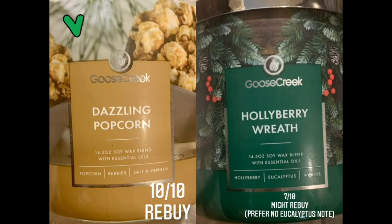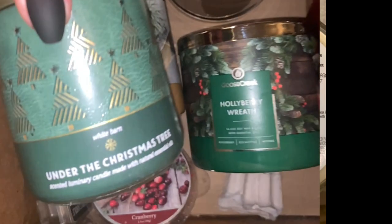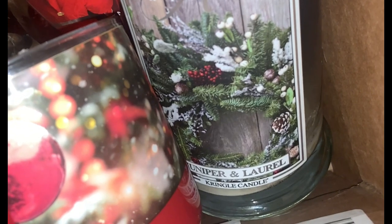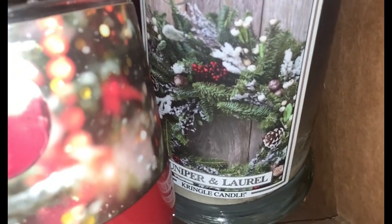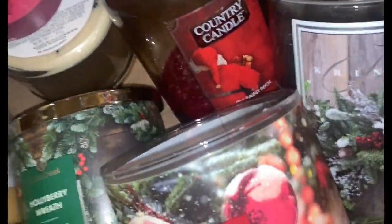My absolute favorite this holiday season was from Kringle Country Candles - Cozy Cabin. And the one I think I forgot to add in there was Juniper and Laurel - fantastic, 10 out of 10, definitely a rebuy. That one was an amazing fragrance. There's plenty more that I wound up not saving.